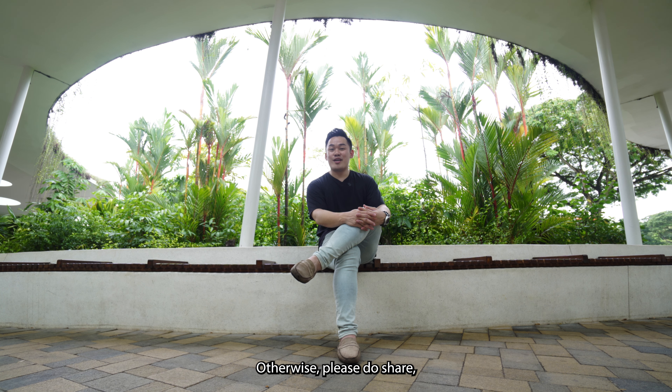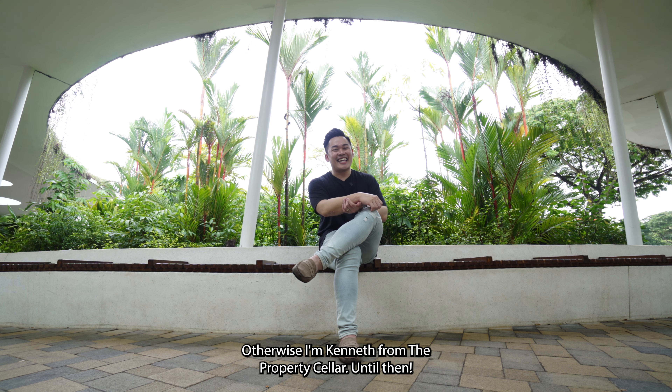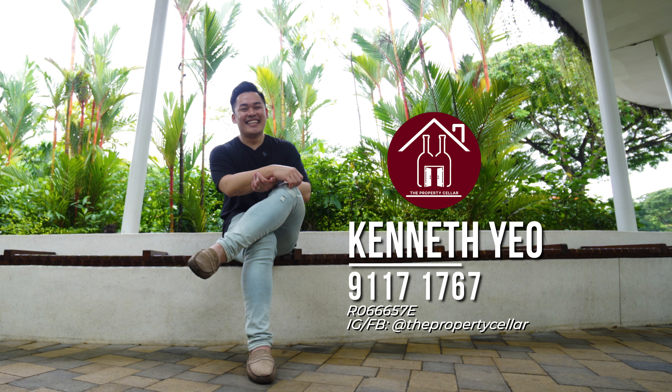That's all for today. I hope you loved the home tour video as much as I did. If you like what you see, do contact me for viewing. Otherwise, please share, like, and subscribe to my channel — it helps out a ton. I'm Kenneth from The Property Teller. Until then.